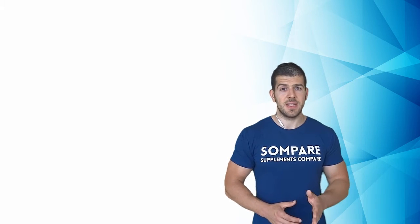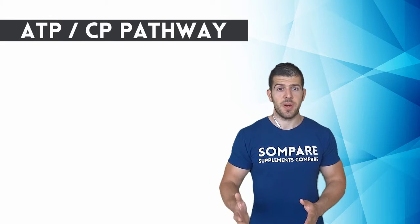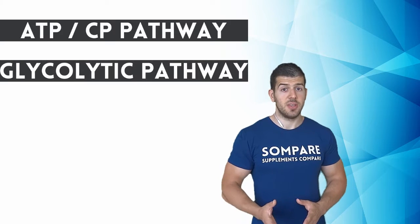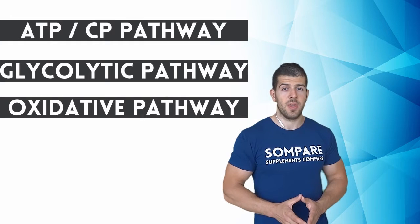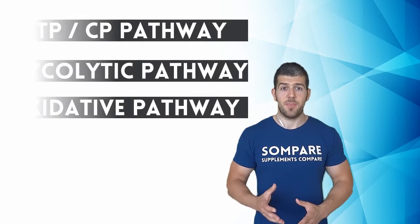To better understand the purpose of creatine you need to know how your body works. When you exercise, your body produces energy in one of three ways: the ATP-CP pathway for power activities lasting a few seconds, the glycolytic pathway for speed and high-intensity workouts, and the oxidative pathway for endurance activities such as marathon running. The pathway we are going to examine here is the ATP-CP pathway.